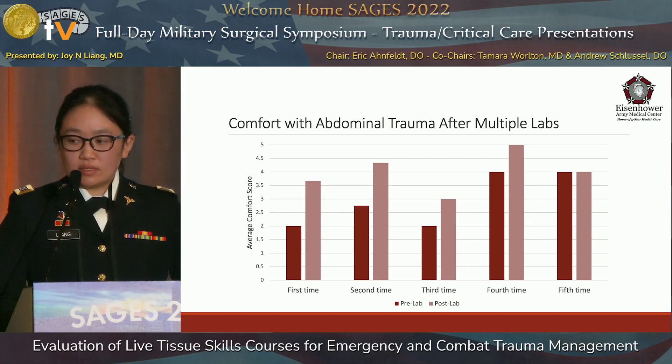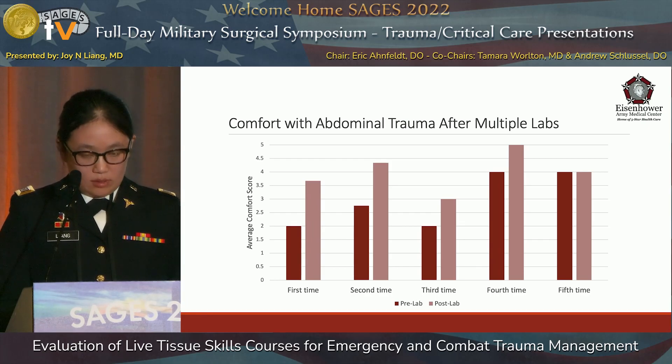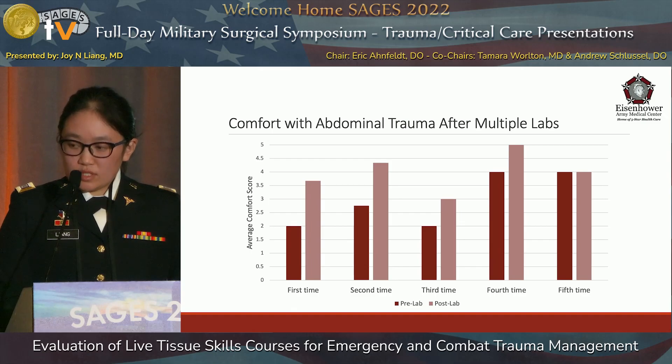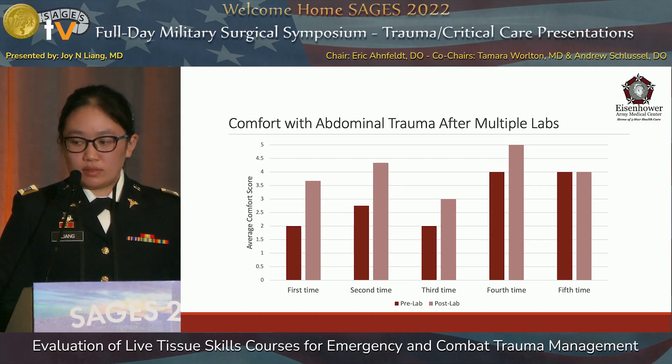About half of the residents had previously undergone this lab. This graph demonstrates the average comfort scores before and after the lab, grouped by the number of labs participants had attended. Overall, pre-lab scores increased with the number of labs attended. However, there was also an increase across the board after each lab, so no matter how many sessions they had previously attended, there was still benefit gained from additional sessions.